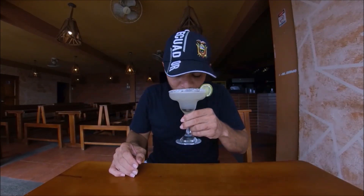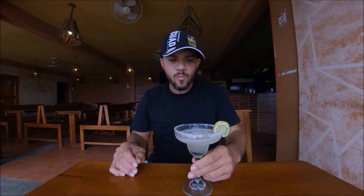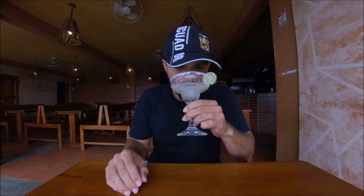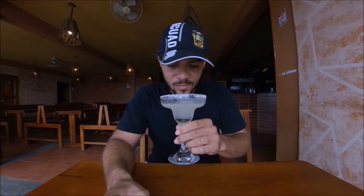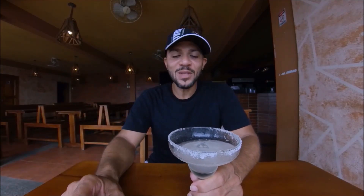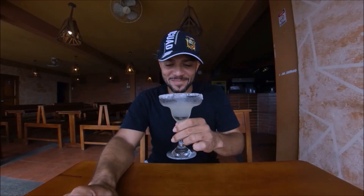Salud. Cheers. That was delicious. I might have to pay for a couple more of those. Margarita is perfect. They use some really good tequila too — the tequila in there, that makes it. I could sit here all day staring out at the beach, people watching, because that's what I love to do most of all, and drink this right here. I can spend the rest of my day doing that right at the beach.